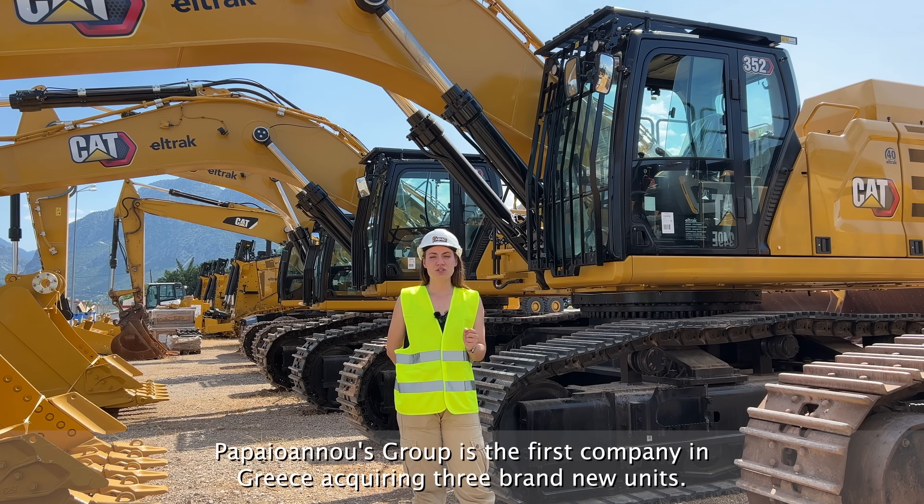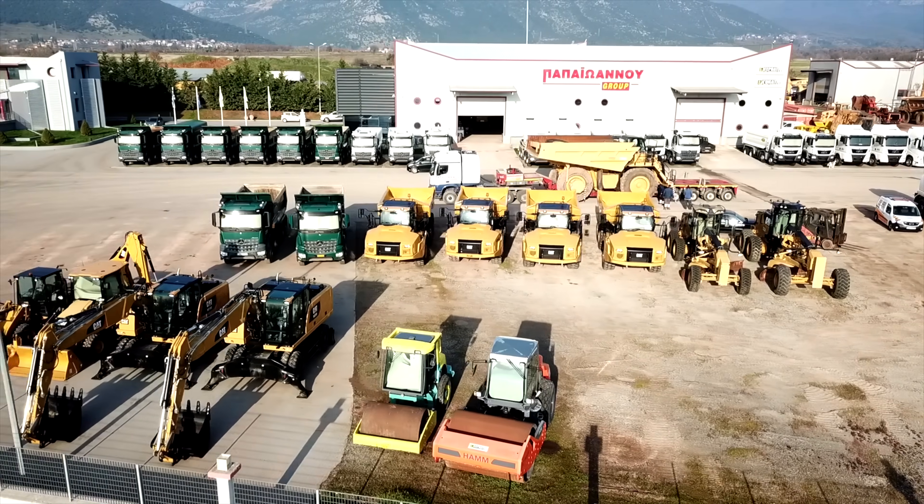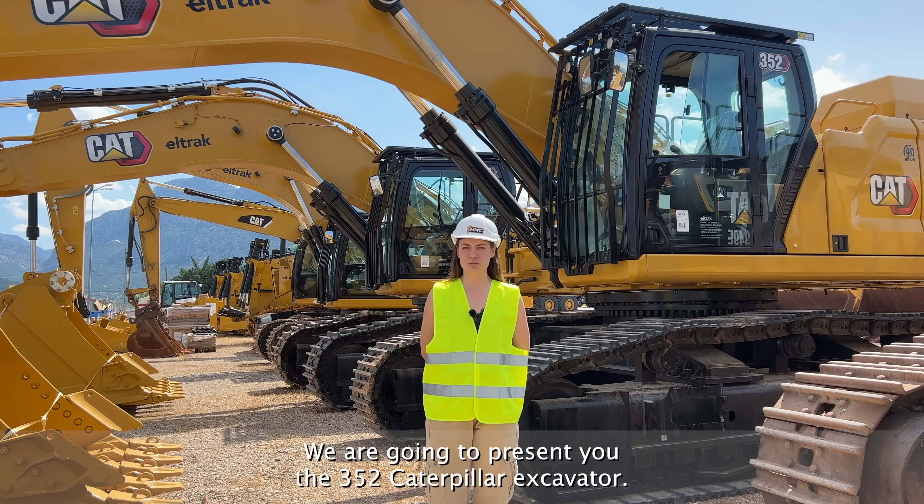Papayianos Group is the first company in Greece acquiring three brand new units. We're going to present you the 352 Caterpillar Excavator.